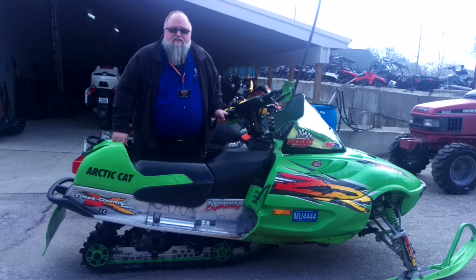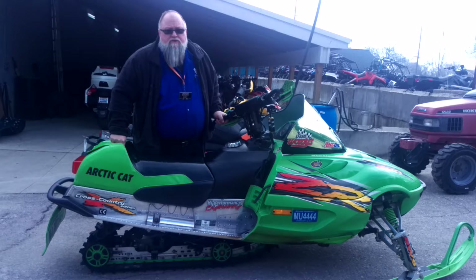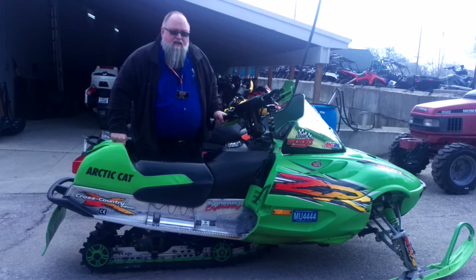Thanks for visiting our website. This is Dan Loizel at CNC Sports. My number is 810-227-7068 extension 118. Latest edition 2002 Arctic Cat ZR800.